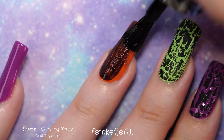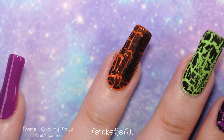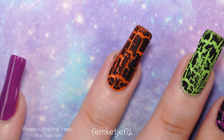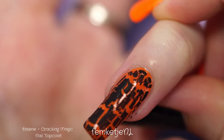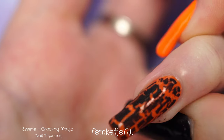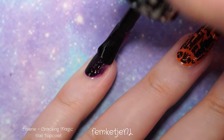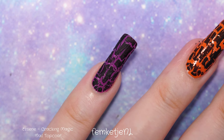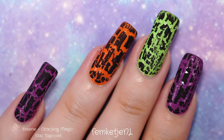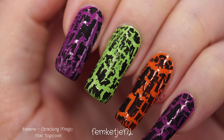The green polish you may have spotted in the footage earlier is 'I'm Here for the Payday' by Holo Taco — gorgeous in combination with the other colors. I did get a little bit of the cracking top coat on my skin, and it was more difficult than usual to remove with my fingernail because it dries so immensely fast. You really want to work quite quickly with this top coat, especially if you're applying a thin coat.